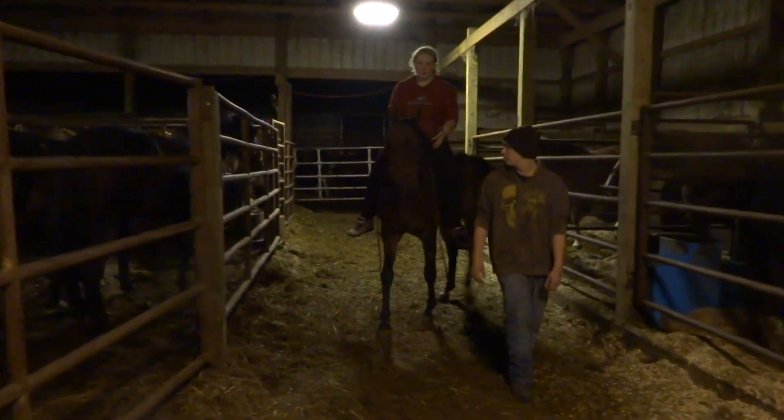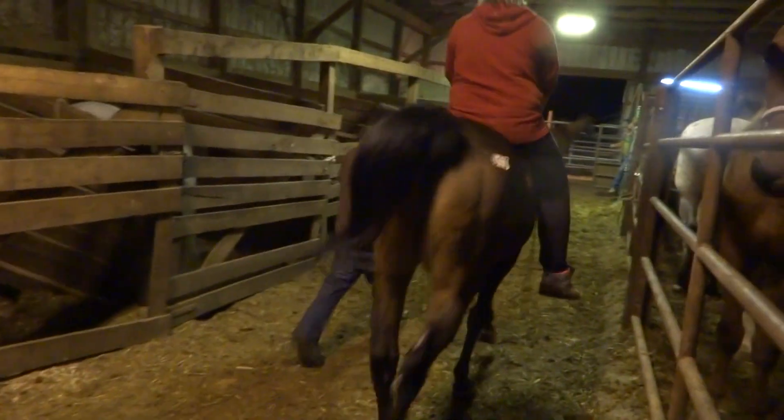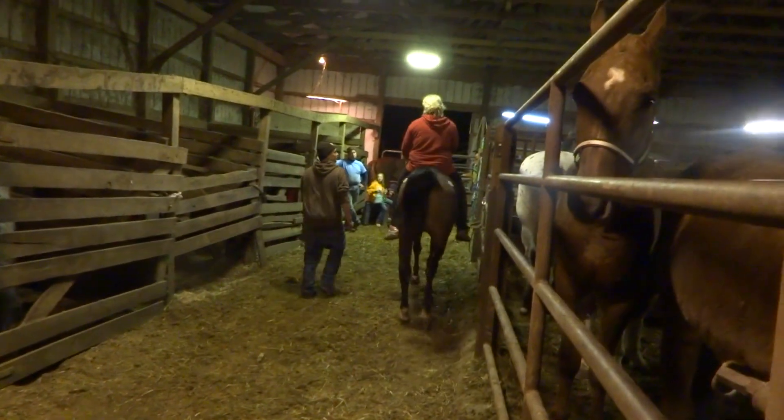No white on his head. He's got two hind whites, and then on his front left coronet behind, he has white.